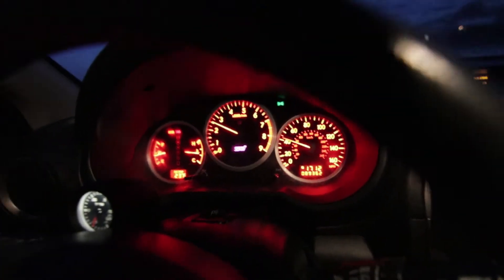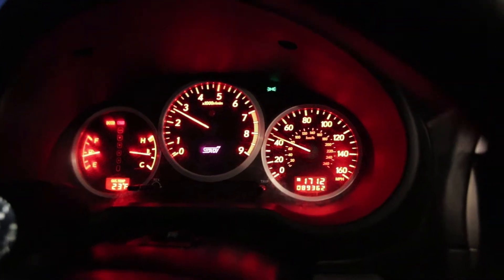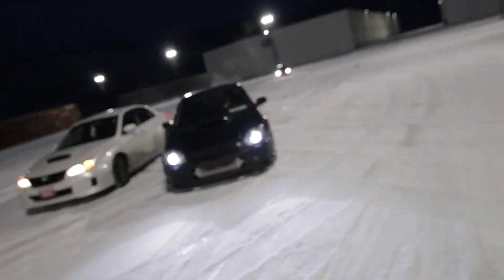Now we need to talk about the drivetrain. The drivetrain between the two STIs is pretty different — the 04 to 06 have the same gear ratios, but on the 07 it's a little bit longer, especially in third and fourth. We're going 40 miles per hour in fourth gear to show you the differences between the two STIs.